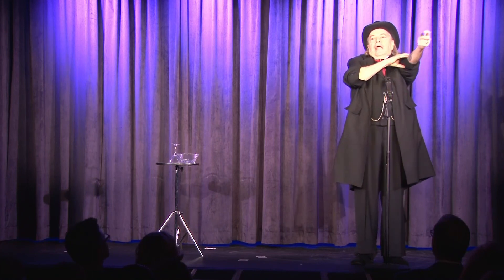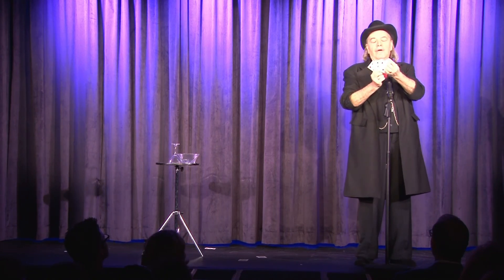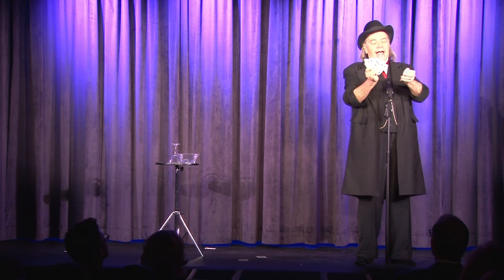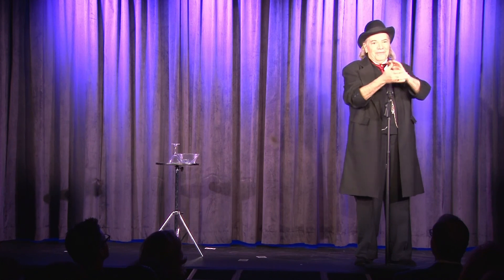And I'll show you a classic feat of magic called the Six-Card Trick. We have one, two, three, four, five, and six playing cards. And I throw away one, and we still have one, two, three, four, five, and six. Thank you.